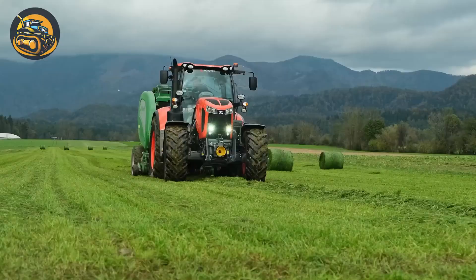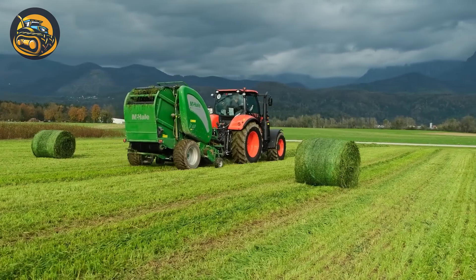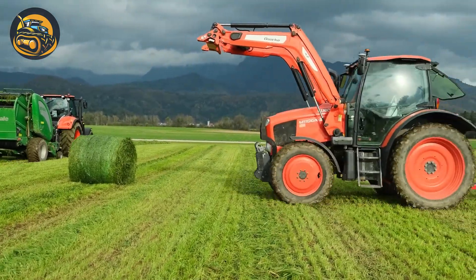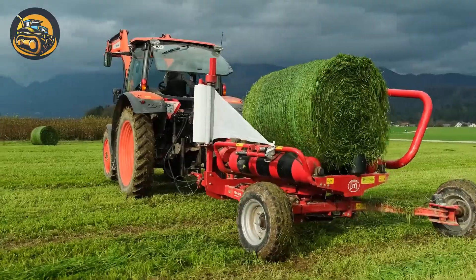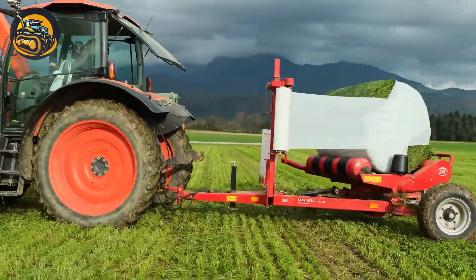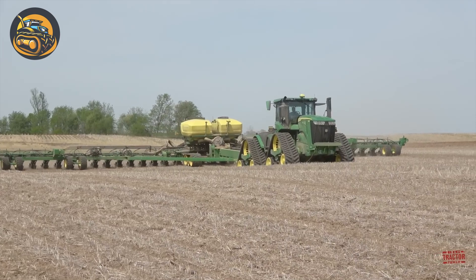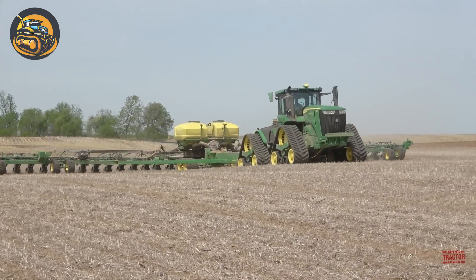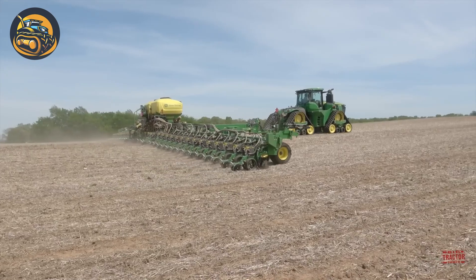The Kubota M7-173 Premium KVT efficiently operates on grass fields with its powerful engine and attachments, featuring the Kubota Variable Transmission KVT for smooth performance. The 36-row John Deere DB90 corn planter attaches to a tractor to precisely plant corn seeds.